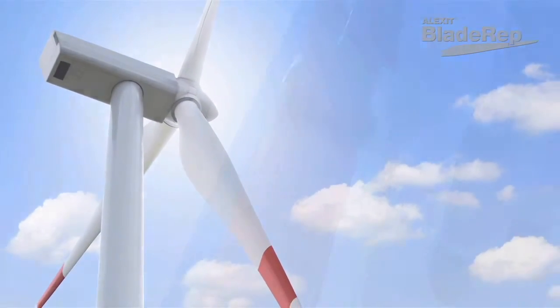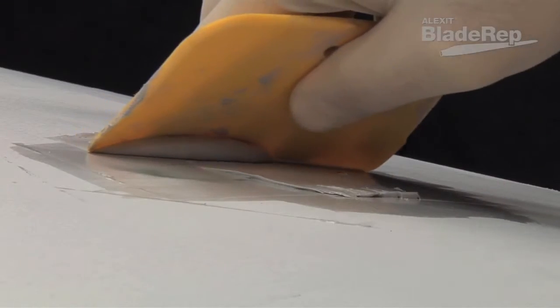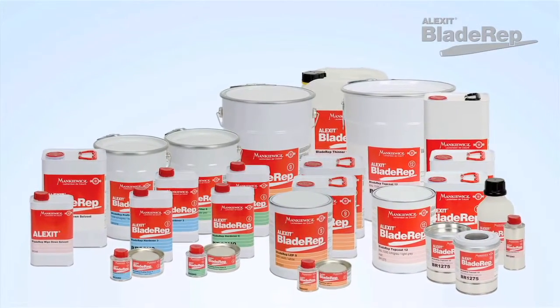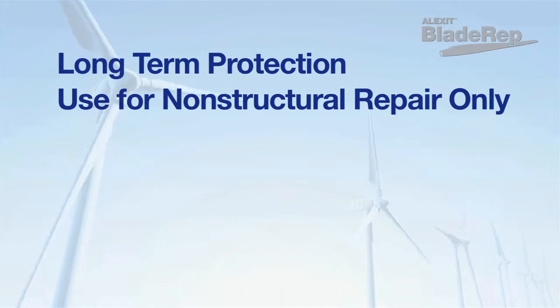Once applied, a long-lasting, durable, and aerodynamic surface promotes more efficient operation with improved lifespan. These products are well suited for both the repair market and for manufacturers, for any size blade.